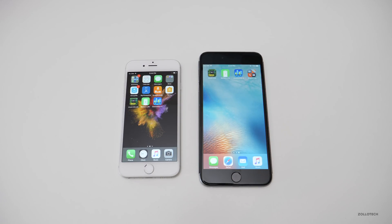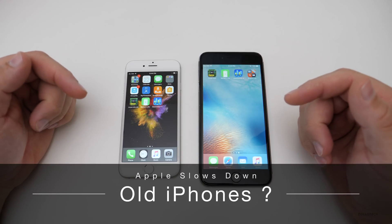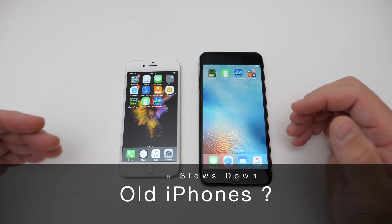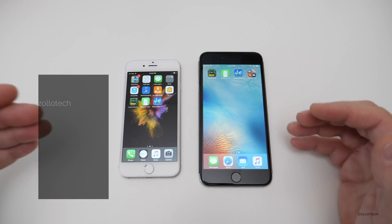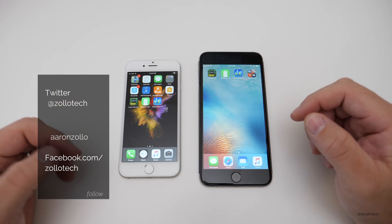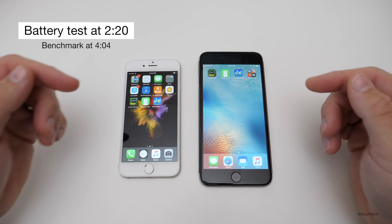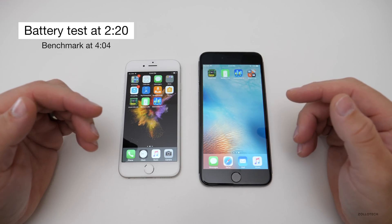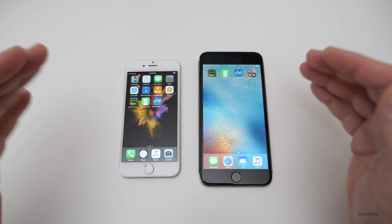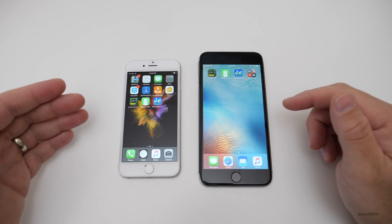Hi everyone, Aaron here for Zollotech. I want to talk about the issue that has come up recently about Apple slowing down your phones over the years. This has long been suspected or rumored — people thought maybe they slowed it down for planned obsolescence. But Apple has come out and said yes, they slow them down, but the goal is to preserve your phone and its battery life, not cause you to buy a new phone. That's questionable for a lot of people.